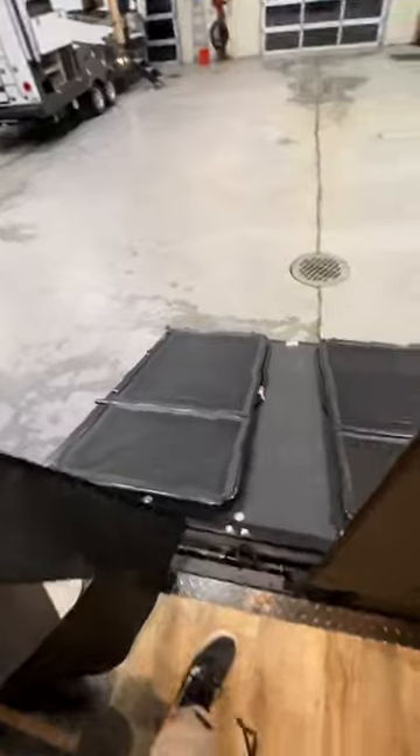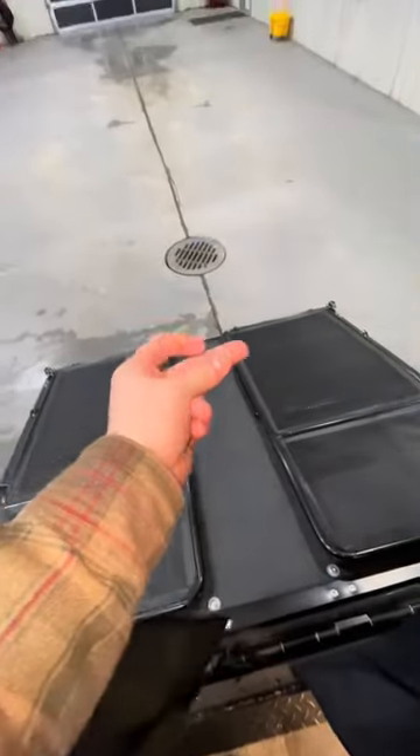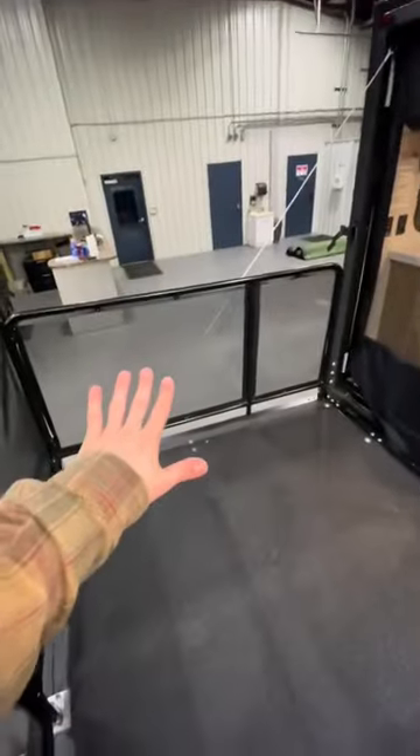If we want to, we can turn this whole thing into our patio deck. Now we've got a whole patio deck out here — I'd set up my grill out here, get a good look at Lake Michigan. There's a backup camera up top as well as a nice bright LED light.